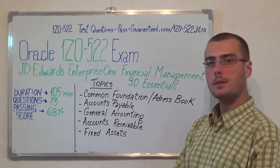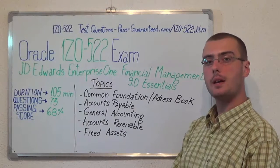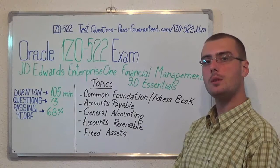You can visit passguaranteed.com to successfully pass the Oracle 1Z0-522 exam. Go to passguaranteed.com/1z0-522, which covers all the exam topics.